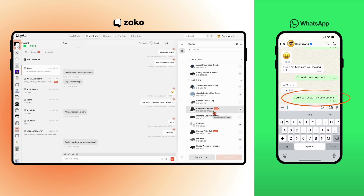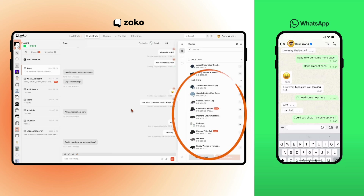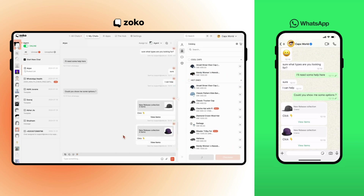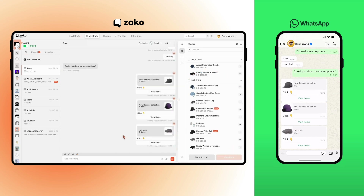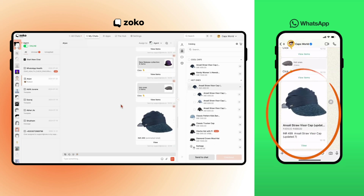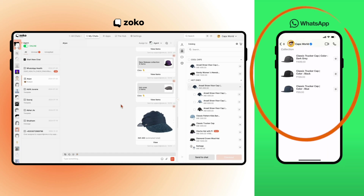From right inside the Zoco dashboard, you can find products from your Shopify inventory and send him some collections. As I drag and drop collections into the chat, it appears on the customer's WhatsApp number on the right — super smooth.